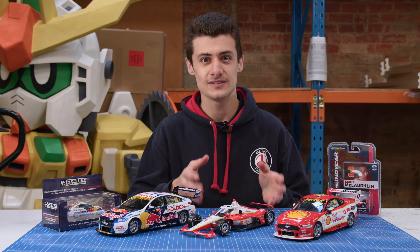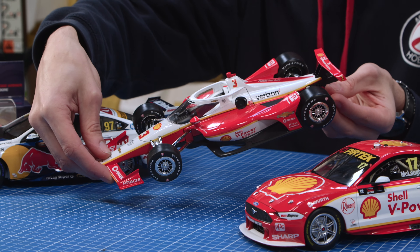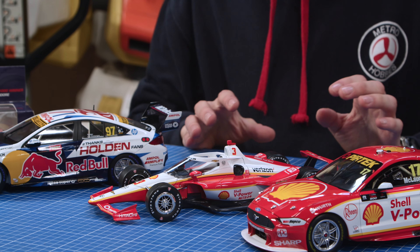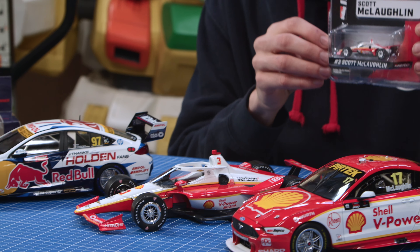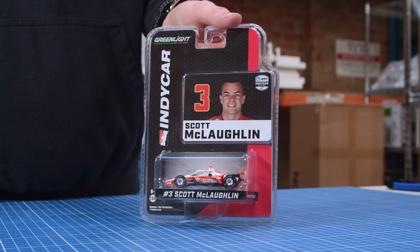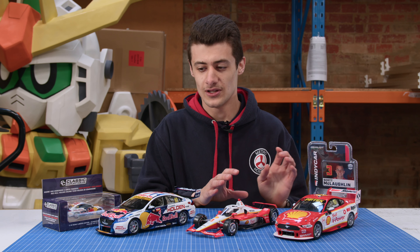Moving on to other McLachlan cars, we've got his first Indy car. This is when they did it in the Shell V-Power livery for his first race — it's so cool. Awesome piece to have because it matches the Shell V-Power cars. We do also have them in 1/64th scale as well. I love these — I've got one myself. It comes with a little McLachlan card, but I'd just leave it in the packet because it looks so cool.